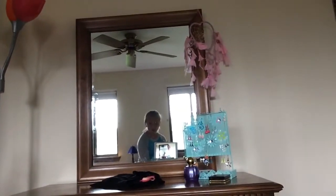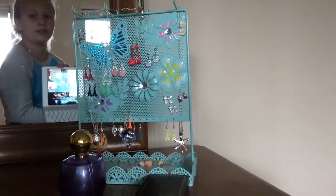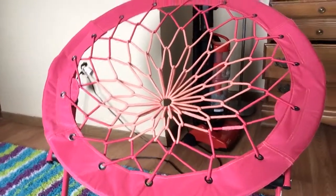Today I'm going to be doing a tutorial of my new room. This is my mirror with my earrings and earring holder, with perfume. That's my fancy carpet, a spring chair, and my bed.